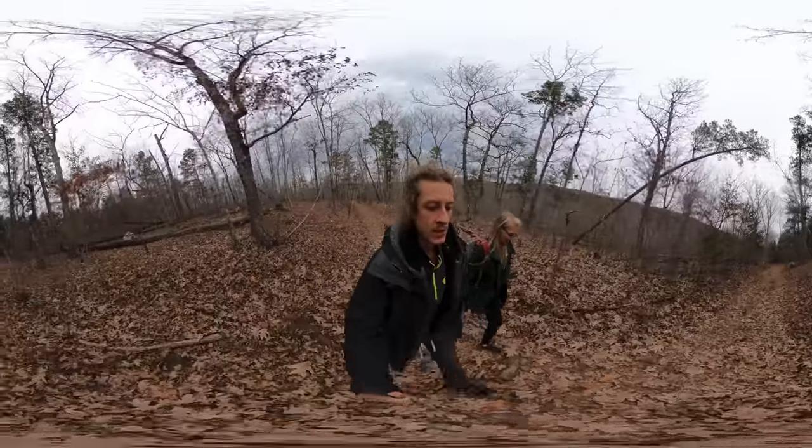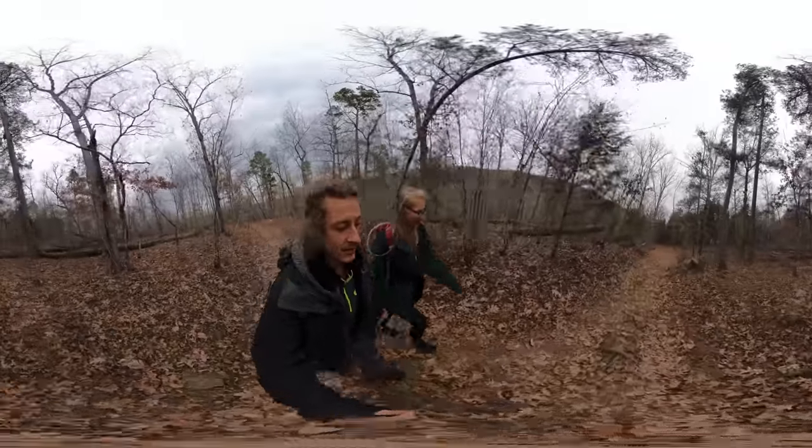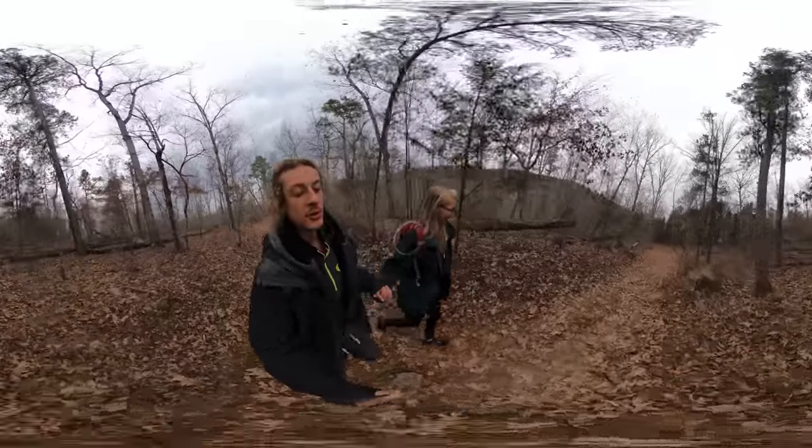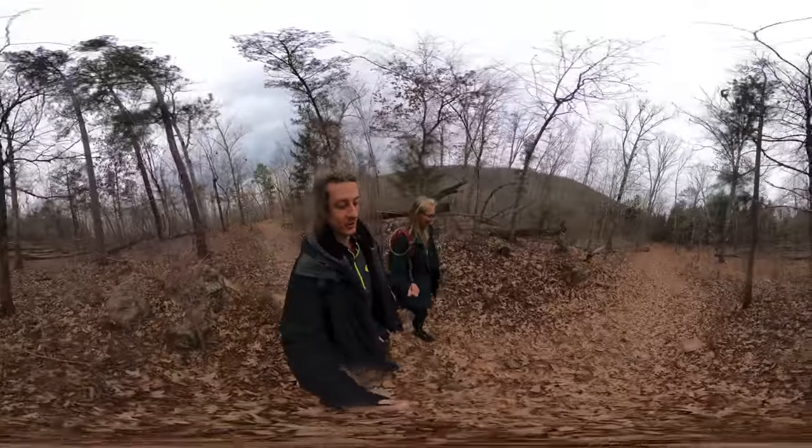For some reason they estimate the time of completion at an hour and 40 minutes. I don't know who is hiking 50-minute miles, but you're really screwing with everyone else.